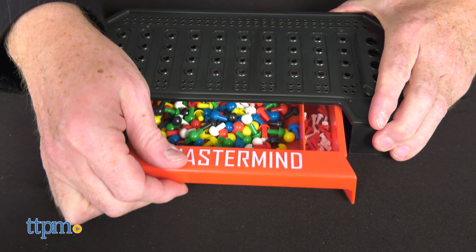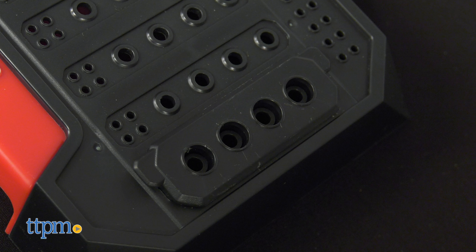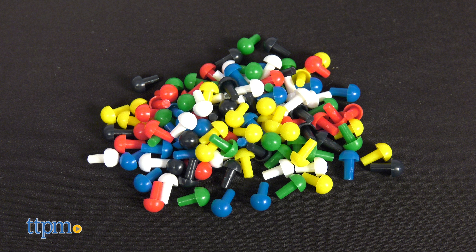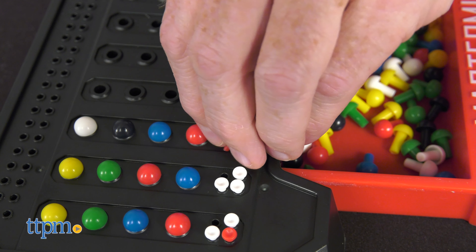Inside the box are a game console with built-in storage tray and code peg shield, as well as 108 code pegs in 6 colors, 30 red and white key pegs, and complete instructions.